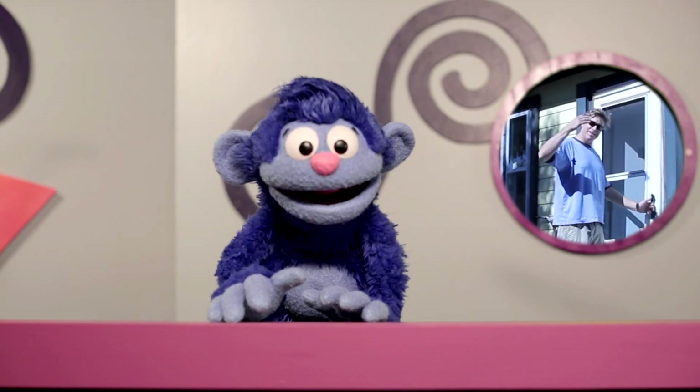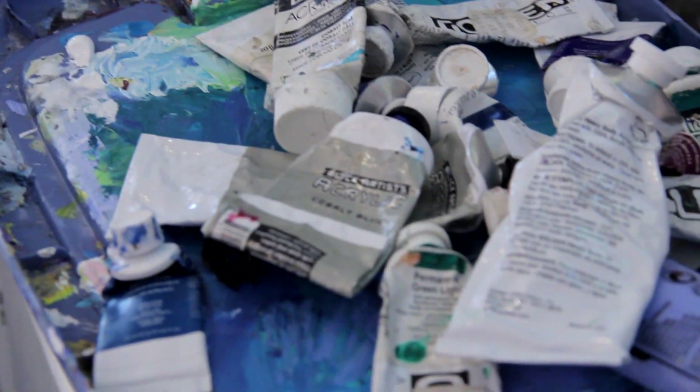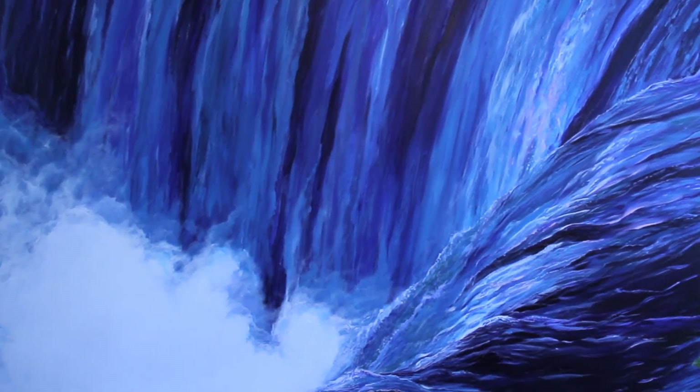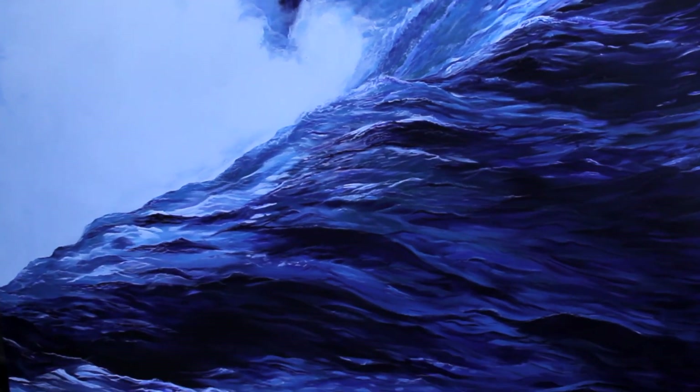Welcome to my studio. Come on in. Niagara Falls is a waterfall that was created about 12,000 years ago. It actually started right down here in Lewiston in a rapid period of time, and carved through the gorge and through the whirlpool to where its present location is today.